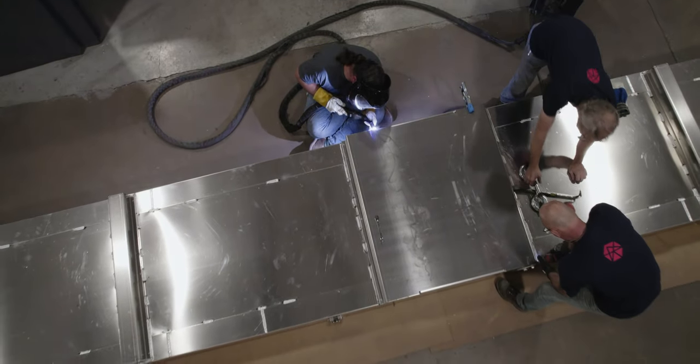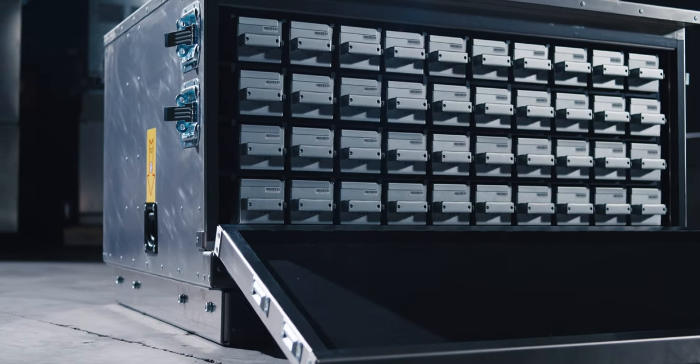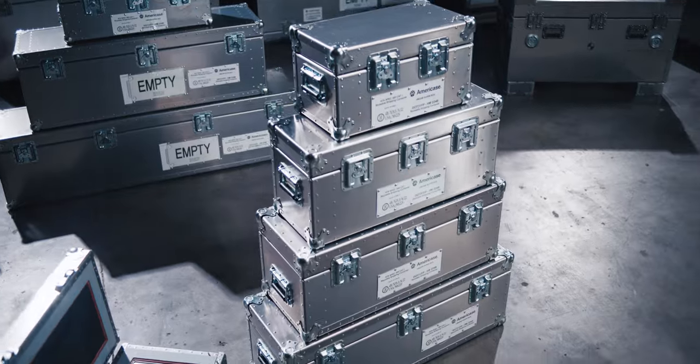Our products are just better. Our products solve the problem much quicker, much more effectively than most of our competitors ever thought about being.